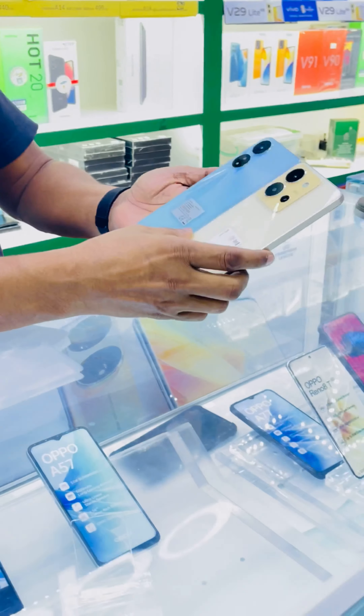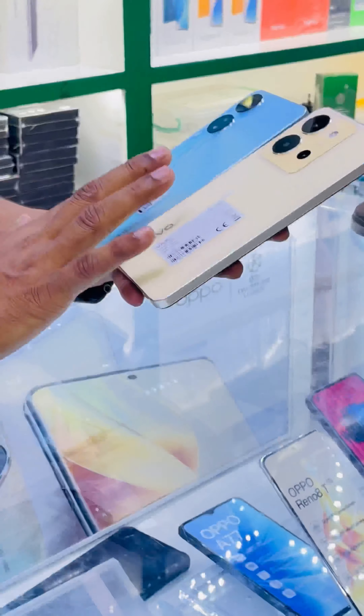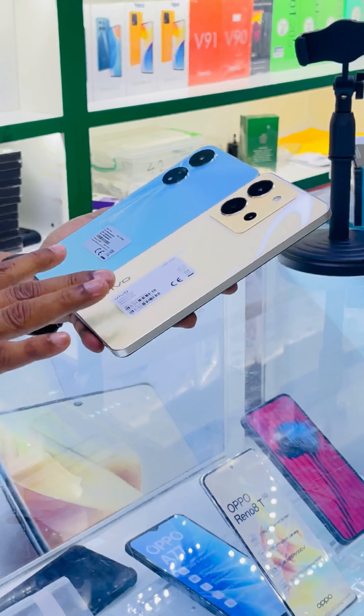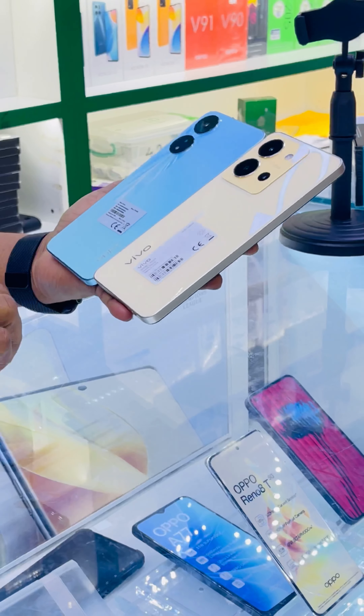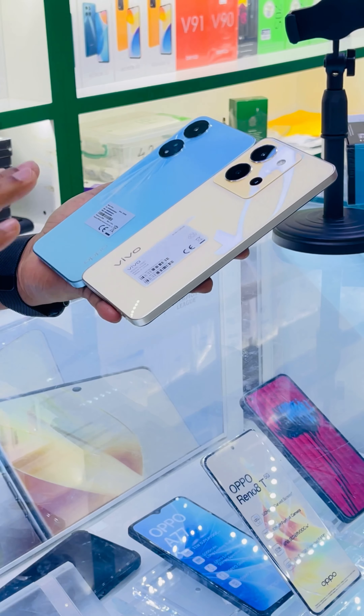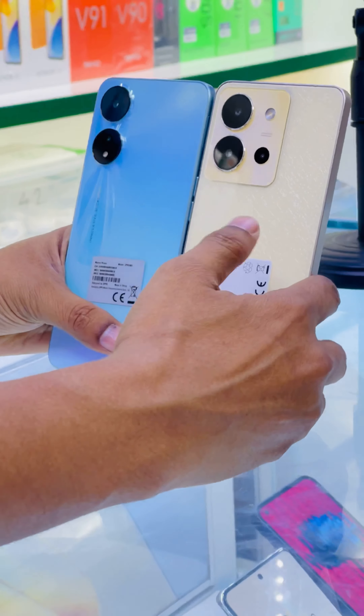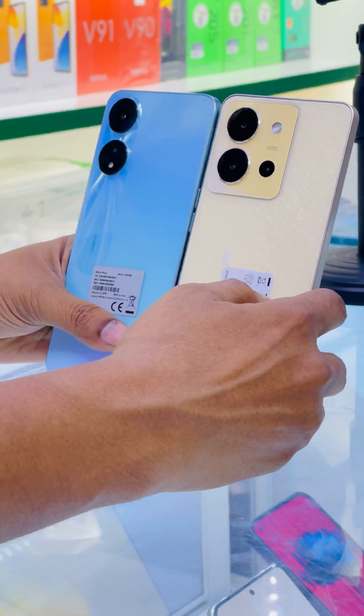Both devices have 8GB RAM, which can be expanded on both devices. So in terms of RAM and ROM, both these devices are identical, but there is a slight difference in terms of design.